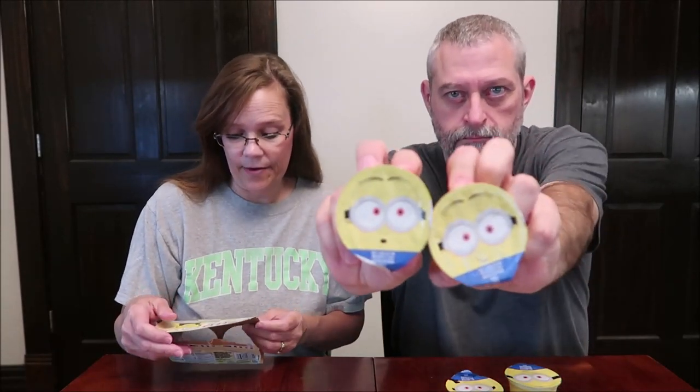The Minions are also 110 calories and these are banana flavored — it does say artificial flavor. It's Illumination Presents: Minions — The Rise of Gru. These are made by Kraft Heinz and it says visit us at jello.com. This smells like banana runts — that kind of flavor.